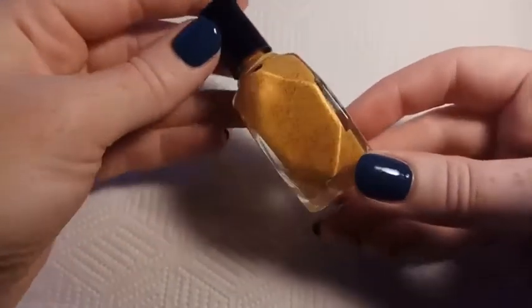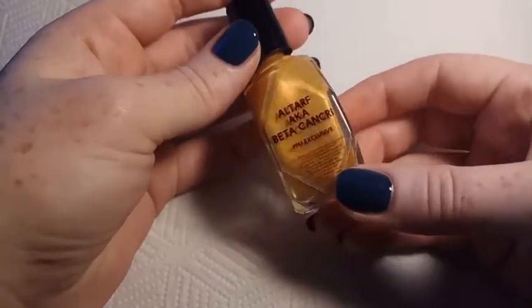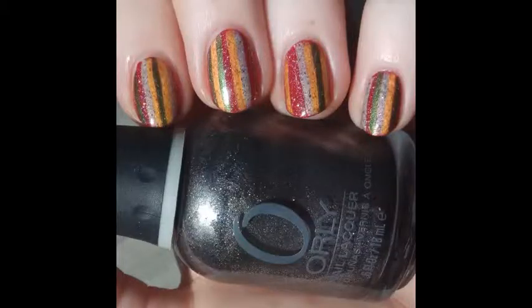This next one is from Alter Ego and it's called Altaf, aka Beta Cancri. This is from the April 2018 Polish Pickup, which was themed 'Across the Universe,' and this is a metallic orange with coppery flakies.